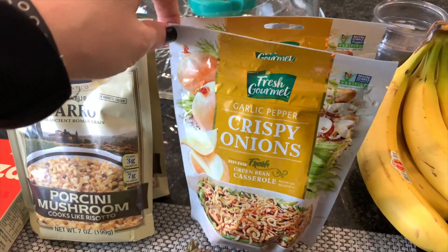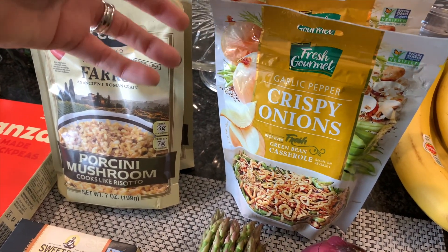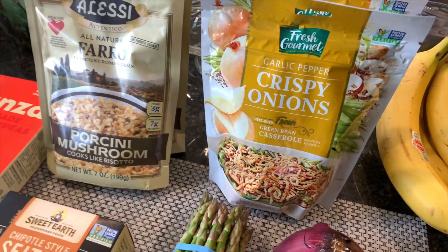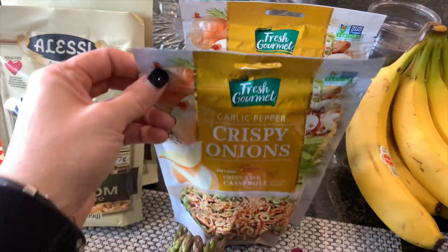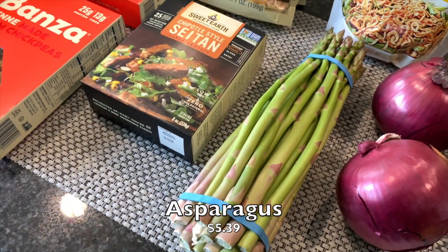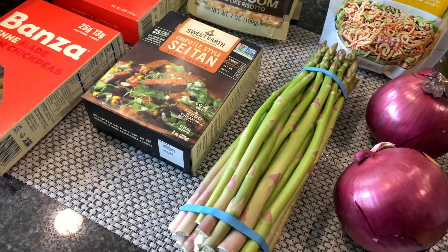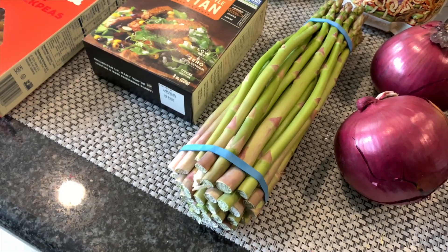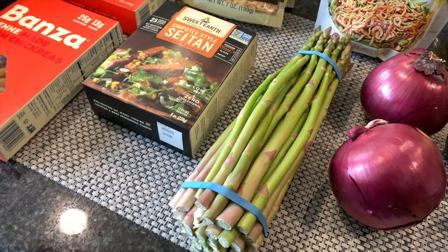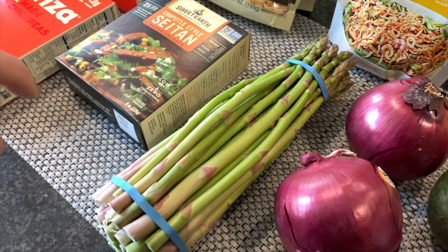I also picked up some crispy onions — the garlic pepper ones, our favorite. We don't really need them right now since we have a couple of bags, but I figured since they were there I'd grab a couple more — we always pick these up when we see them. I also got a bundle of asparagus which looks pretty good. We're actually going to make it for someone new who's being added to the family this week, as she's never really had it prepared the way we make it.